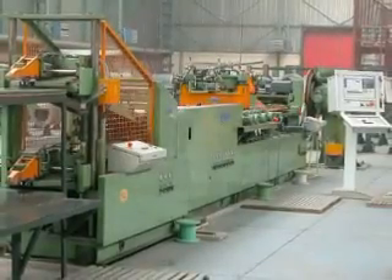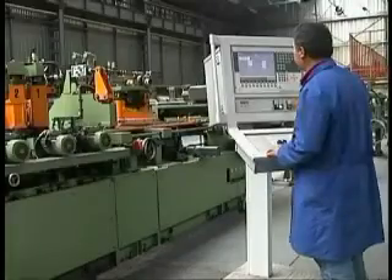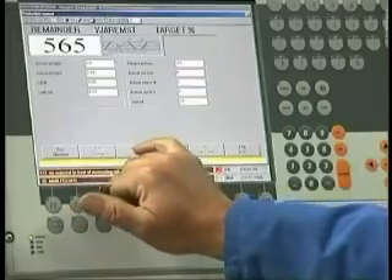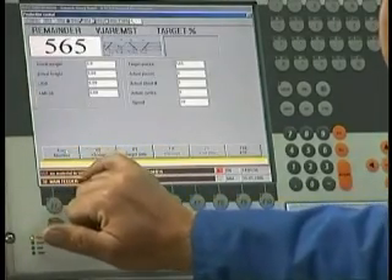The transformers are designed and manufactured in compliance with relevant international standards and are subject to constant development and improvement in line with the latest achievements of this type of equipment.